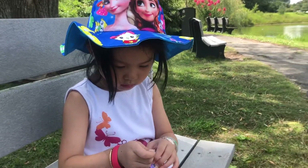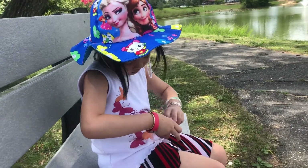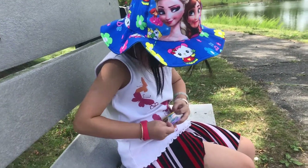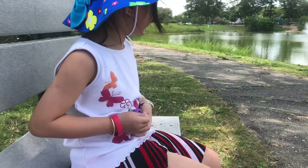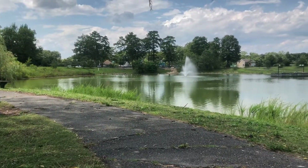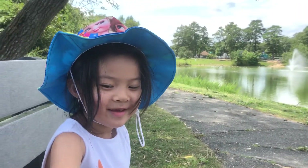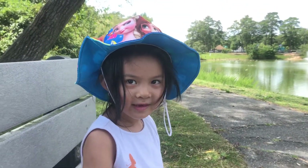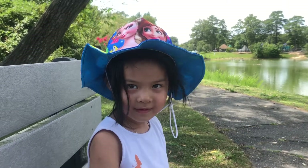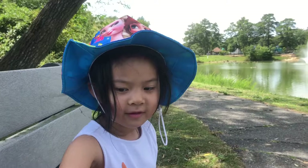Play-Doh! Can you see? I'm in a lake! Hey, sister, can you help me open it? What color will it be? I don't know.